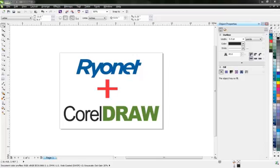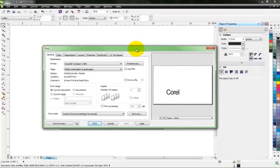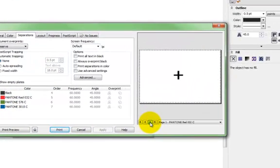Let's take this image for example. We have four colors that we want to screen print. Each color will need to be its own separation. I could move them around onto different pages — another feature Corel offers — and hope that I got them in the correct orientation. Or, I can go to print and see that the program does the work for me. There are the four colors: the black, the red, the green, and the blue.